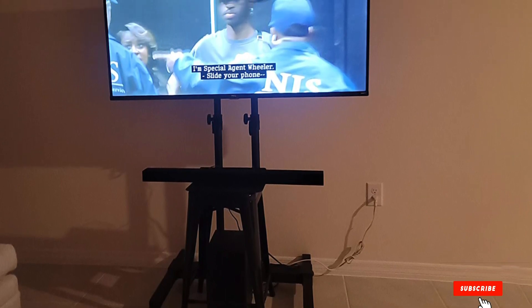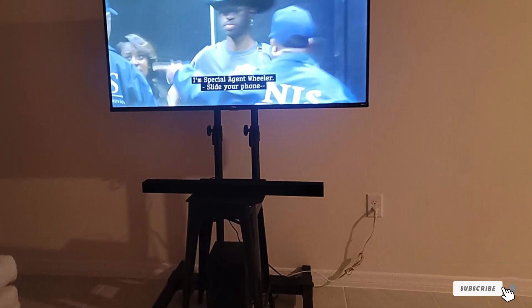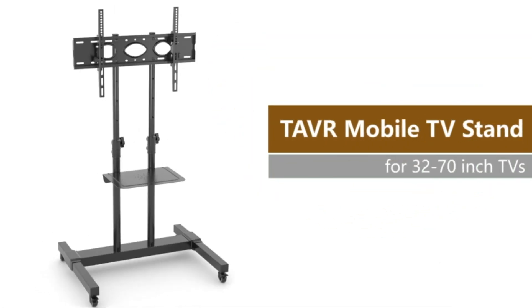Plus, for home use, this tray holds your gaming console, cable box, as well as a DVD player, bringing a tidy setup.